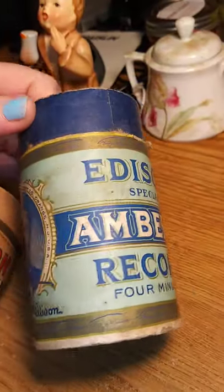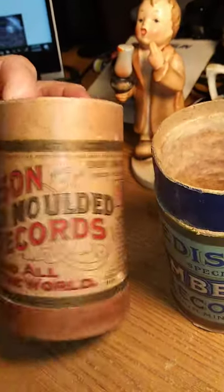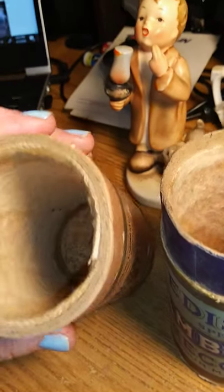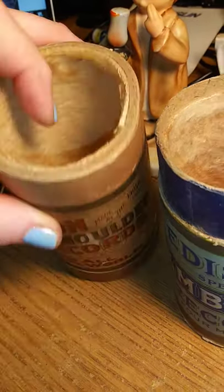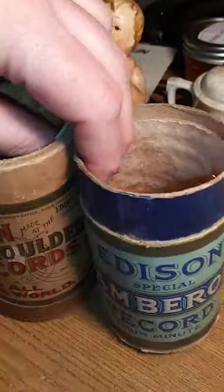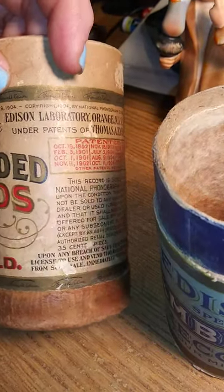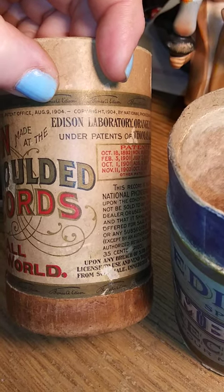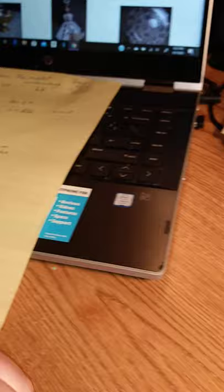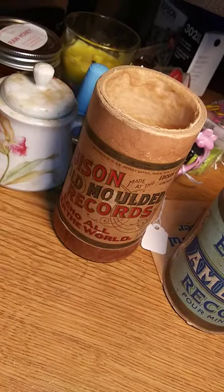These are for Edison Amberol Record — Edison Gold Molder Records. The reason it's a tube and it has this wool felting inside is because records back then were wax cylinders. You can see the copyright date — August 9th, 1904. The blue one is worth about $6, this one is rarer and is worth $9. If you had the lids they seem to be worth about $2 more.